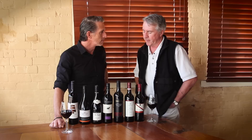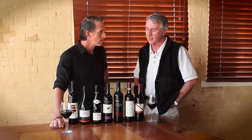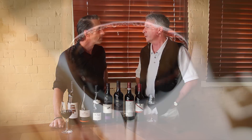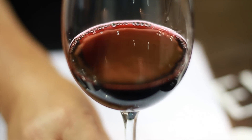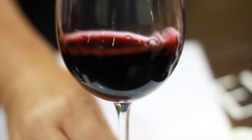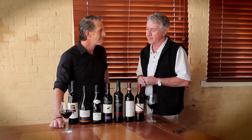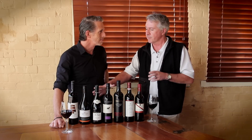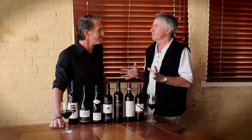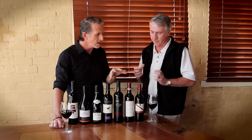Traditionally, Shiraz has been the mainstay, of course, and Cabernet. But in recent years, they've been increasingly blending varieties. It's all an attempt to create texture, smoothness if you like, juiciness, line and length. And of course, we've still got straight variety Shiraz. We've got some of the Shiraz here, so Shiraz lovers can see beautiful Shiraz, but then have a look at the blends.